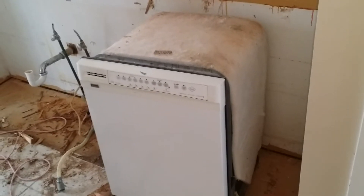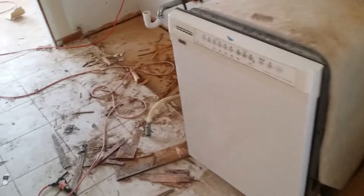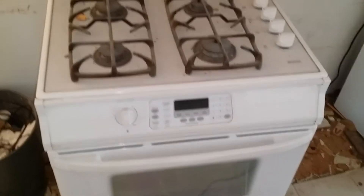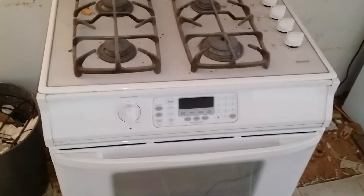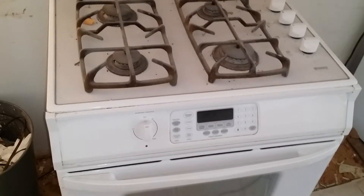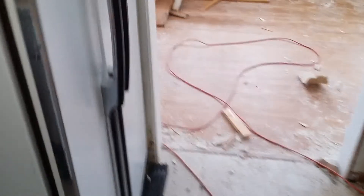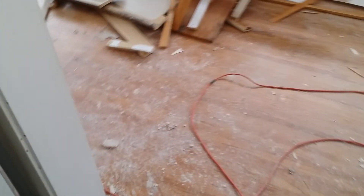Hey, if you know anybody in the market for a good Kenmore dishwasher, put them my way. Also a beautiful Kenmore gas range — I know it works because when I turn it on I can hear the gas. Apparently the igniter isn't all hooked up, but hey, we're moving along, it's progressing as planned. Thanks for tuning in.